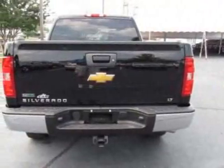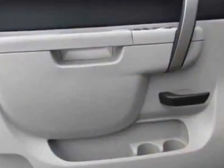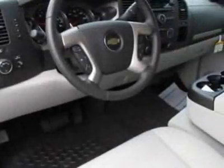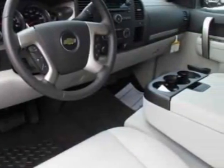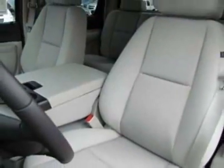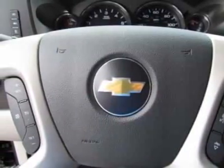This Silverado 1500 boasts a 5.3 liter engine and has a 4-speed automatic transmission. Another great feature is that this vehicle uses flex fuel. Additional options for this vehicle include power steering, AM FM stereo, tinted windows, driver airbag, and cup holders.